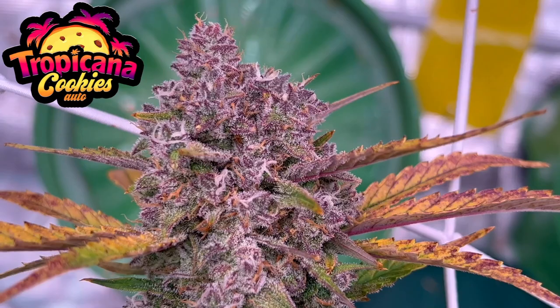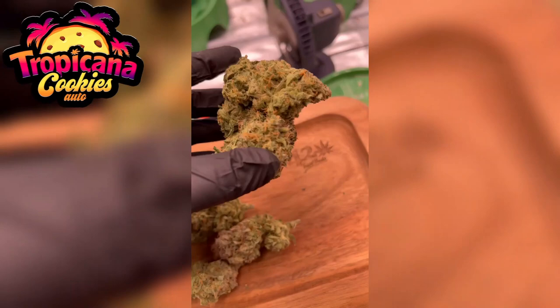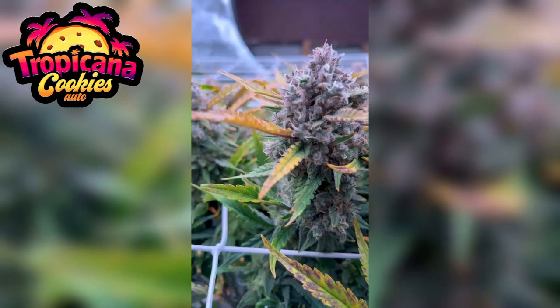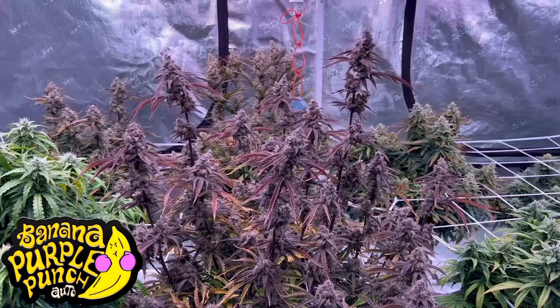The second place goes to a brand new strain: Tropicana Cookies. Super sweet with all sorts of citrus flavors and tropical fruit terpenes. She's also a bit sour with herbal and floral undertones. She gets really dense and dark purple buds which can have up to 27% THC. Overall a really amazing modern strain.